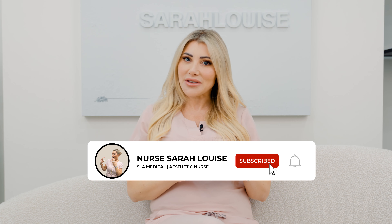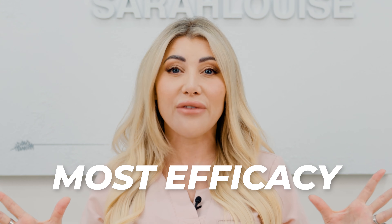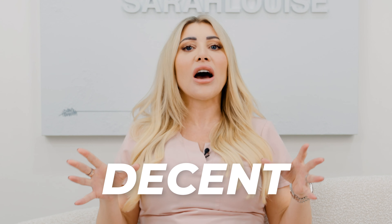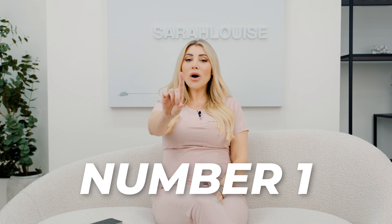Welcome back guys to my YouTube channel. I'm Nurse Sarah Louise, and I'm going to take you on a little spin like I've done previously and show you exactly what you should be spending your hard-earned cash on and where you should be getting the most efficacy out of your ingredients. This has been really important to me because now I walk into a drugstore and I can't use a lot of medical-grade skincare, so I'm having to look at all the ingredients, look at the prices, and think what on earth is actually decent.